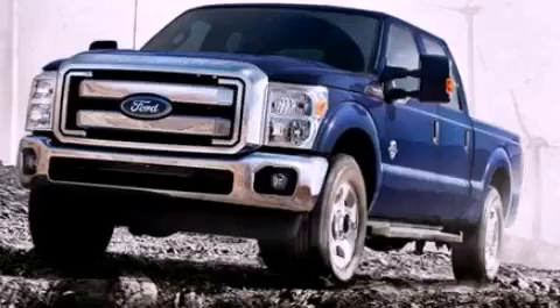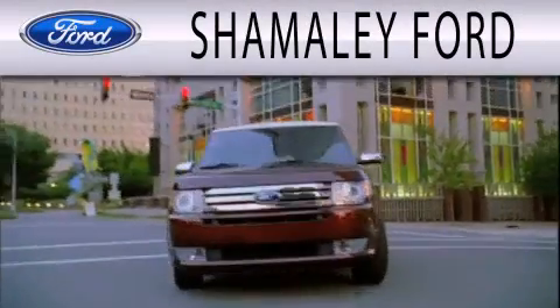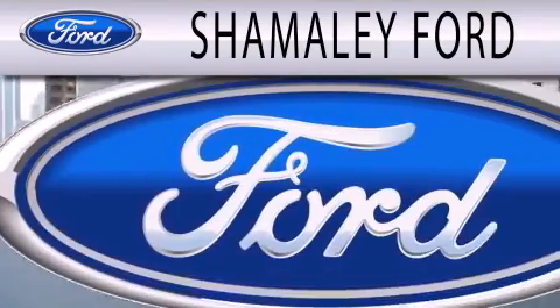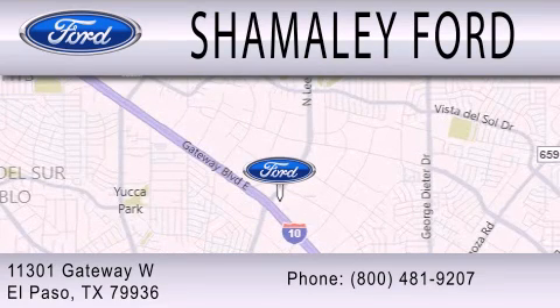Call or visit us right now and arrange your test drive today. Shamali Ford is dedicated to doing everything possible to ensure that the experience you have selecting your next vehicle is as pleasant as possible. We are located at 11301 Gateway Boulevard in El Paso.